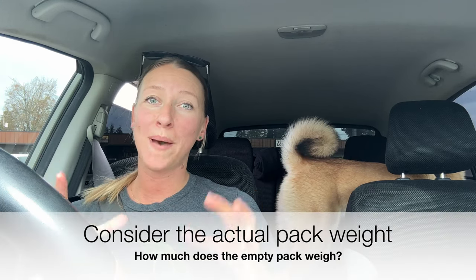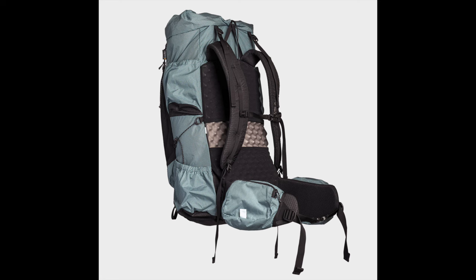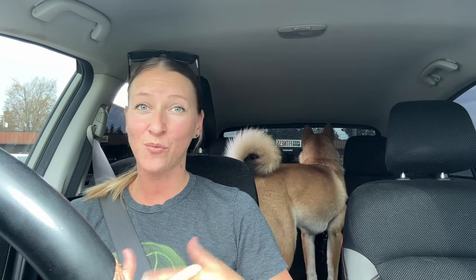The next thing to consider is the actual pack weight. My Osprey Aura has a better suspension system and is a little more cushy, so it carries a heavier load better — but that comes at a cost. It is over four pounds, just the backpack itself, versus my Outdoor Vitals Shadowlight, which is more simplistic with less suspension and fewer bells and whistles, coming in at around two pounds — about half the weight of the Osprey Aura. That is especially important to consider if you are long-distance backpacking, as the extra weight over thousands of miles is a lot on your body.